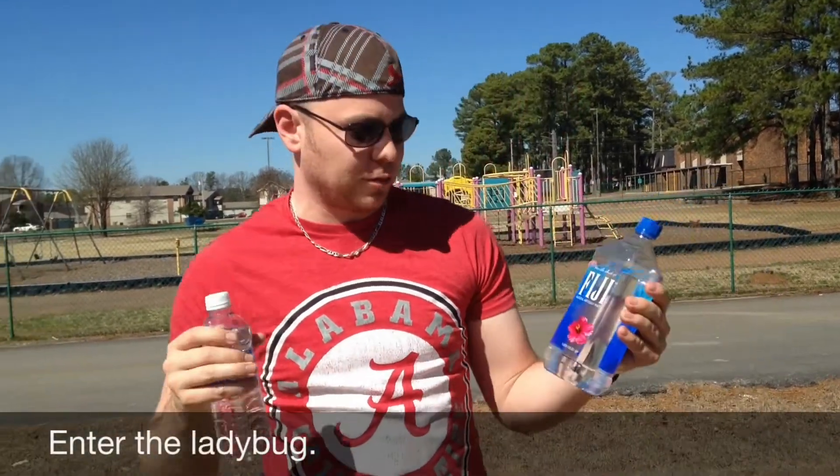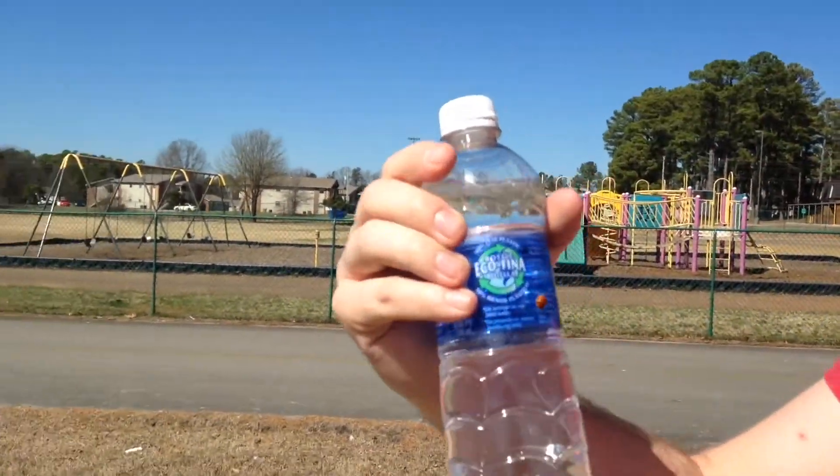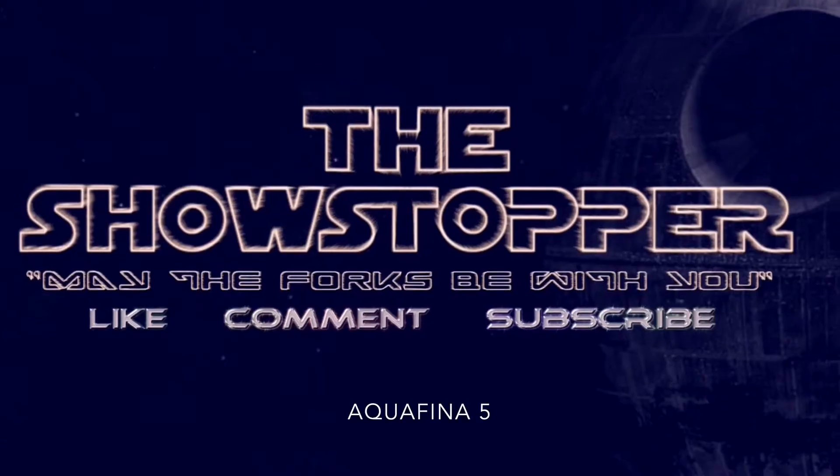The Fiji water does not have an aftertaste — it actually tastes very smooth, crisp, clear, clean water, and this one does as well. But you can tell this is purified and this is like a spring water. Oh, I got a ladybug right here! I guess they chose the Aquafina. On a scale of one to five, five being awesome water and one being nasty water, I give Aquafina a five and I give Fiji a four.